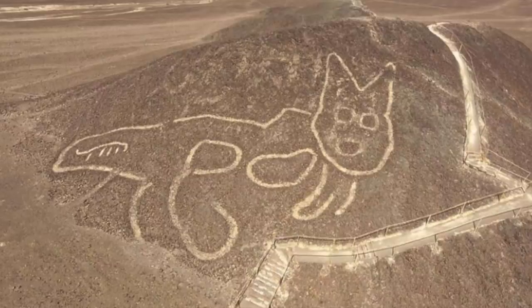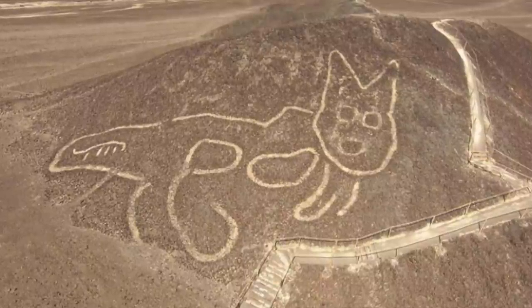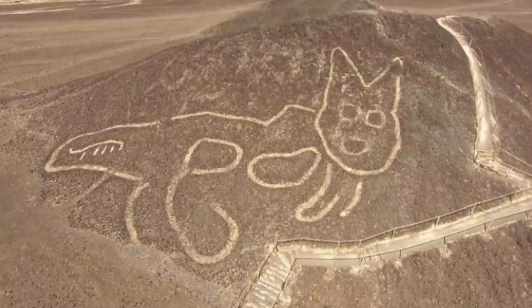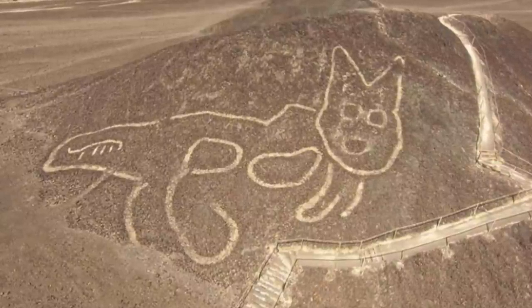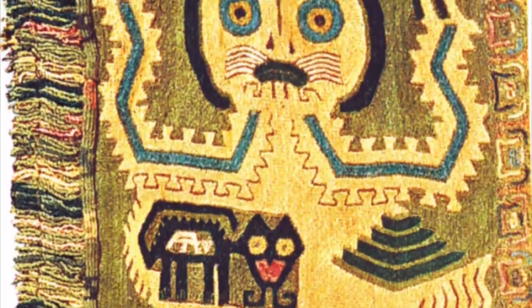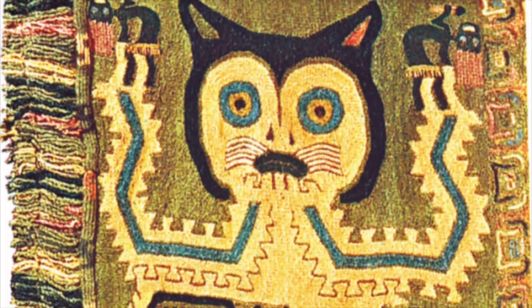Looking at it on the hillside, the cat looks like it is turning its head to face the viewer, a style that indicates it is late Paracas in origin, which therefore means it predates the main Nazca culture we are more familiar with. The Paracas culture is also known for their depictions of cats on textiles and ceramic objects as well.